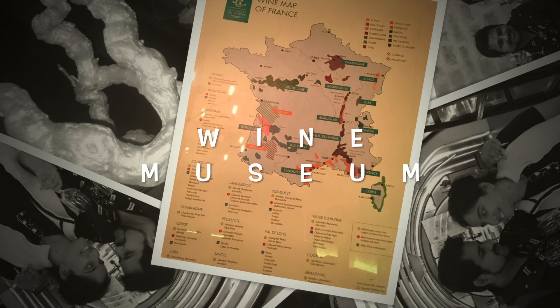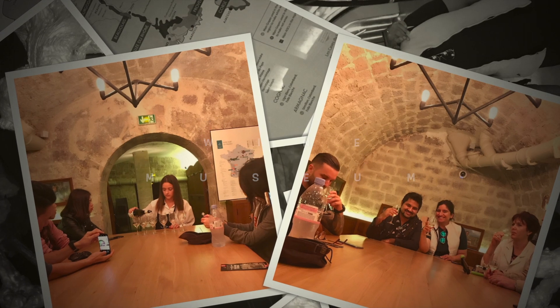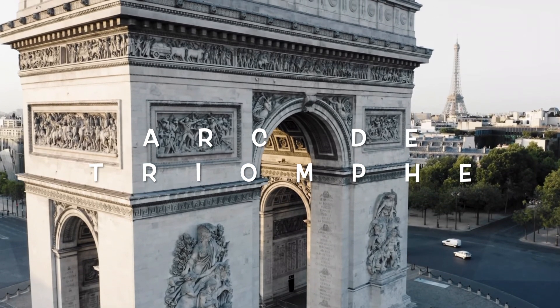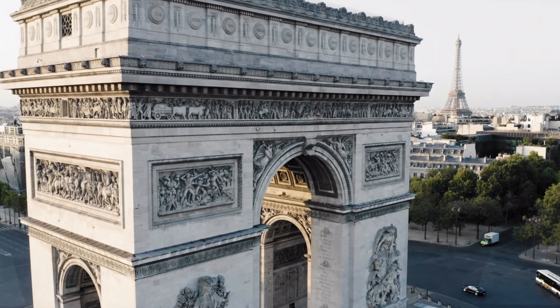In Paris, a month without wine is like a day without sun, and you can learn all about wine at the Wine Museum. The Arc de Triomphe is again one of the most famous monuments in Paris, and you can also climb to the top to enjoy the panoramic view of the city.